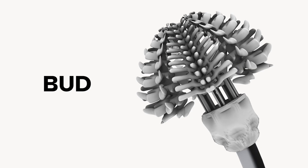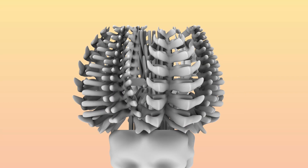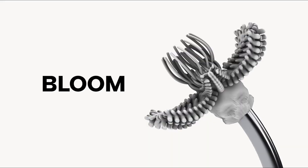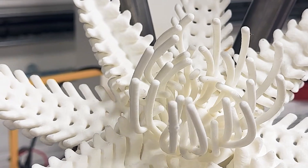The bud opens and closes with proximity. The volume gently wiggles as you draw near, mimicking the shy movement of the Mimosa Prutica, interpreted by a sonar sensor.